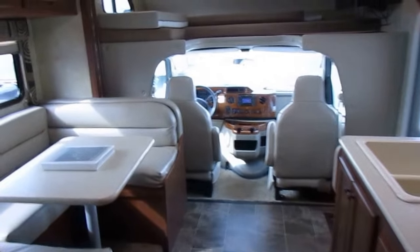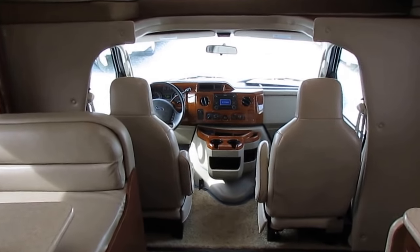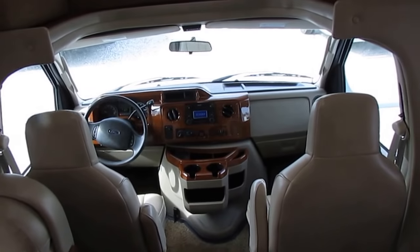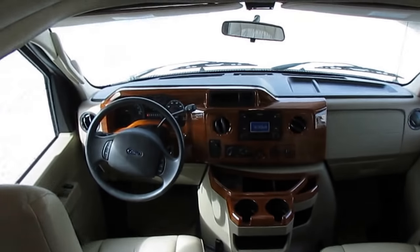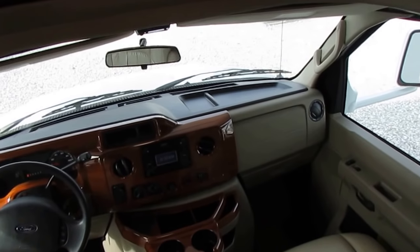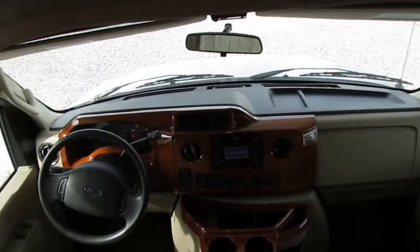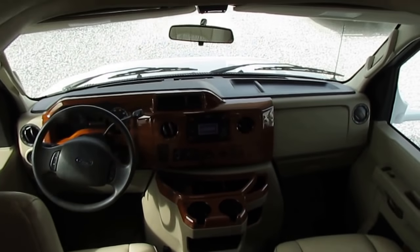At 29 feet it's an easy size to drive and park. Think about it — an F-150 or Silverado pickup truck is about 21 to 22 feet long, so this is only seven or eight feet longer. If you can drive a pickup truck, you can drive this without any problem. It's got tilt, cruise, dash AC that's ice cold up front, no check engine light, and a Jensen audio system. It's a nice little motorhome.